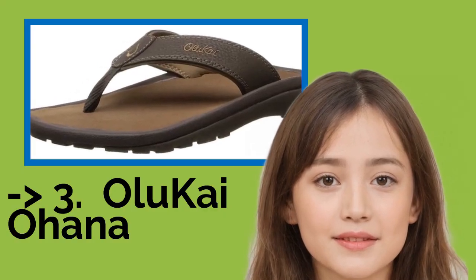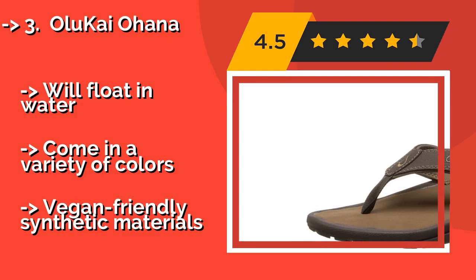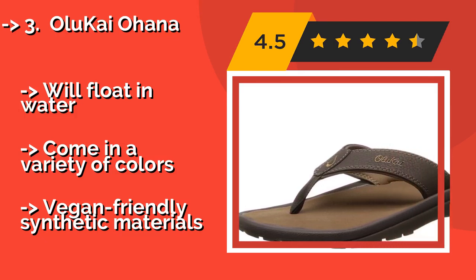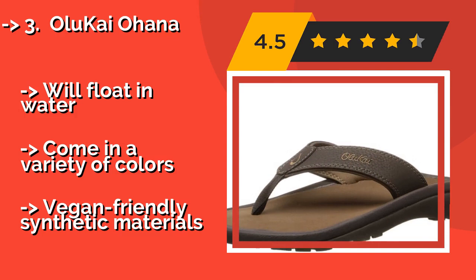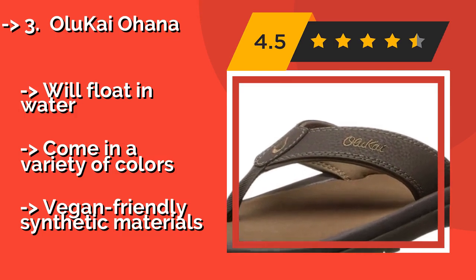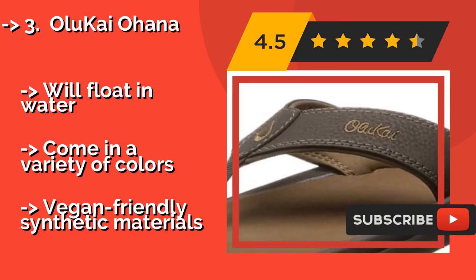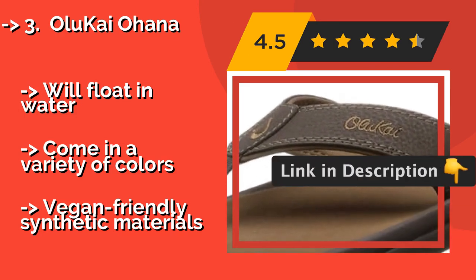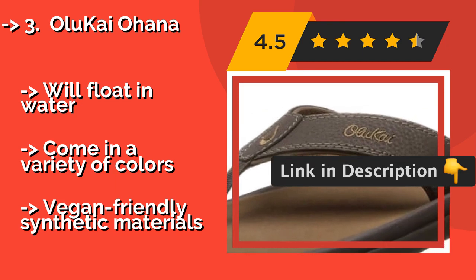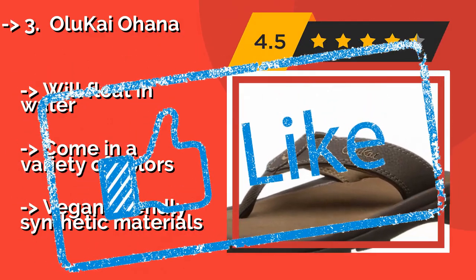The Olu Kai Ohana, approximately $64. The Olu Kai Ohana are perfect for lazy strolls along the beach, while still being elegant enough to wear to a casual dinner afterwards. The footbed is anatomically inspired to keep your feet in proper alignment, promoting better posture throughout your body. They will float in water and come in a variety of colors, but are made with vegan-friendly synthetic materials.